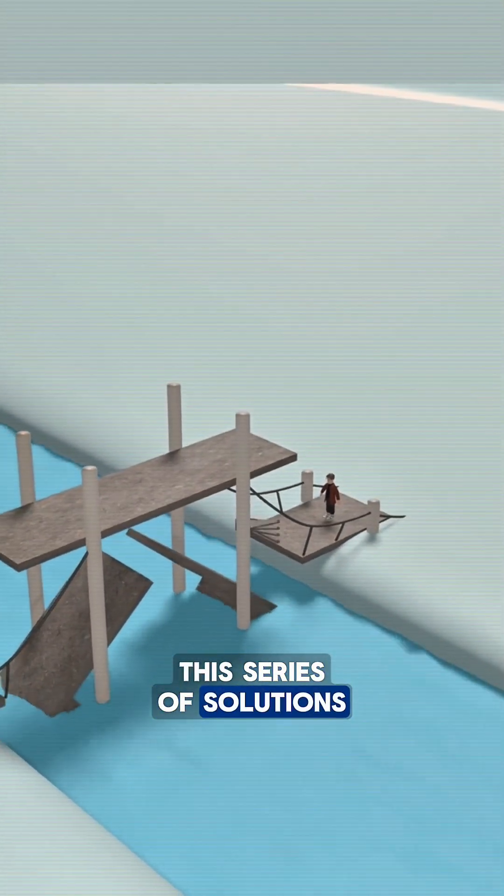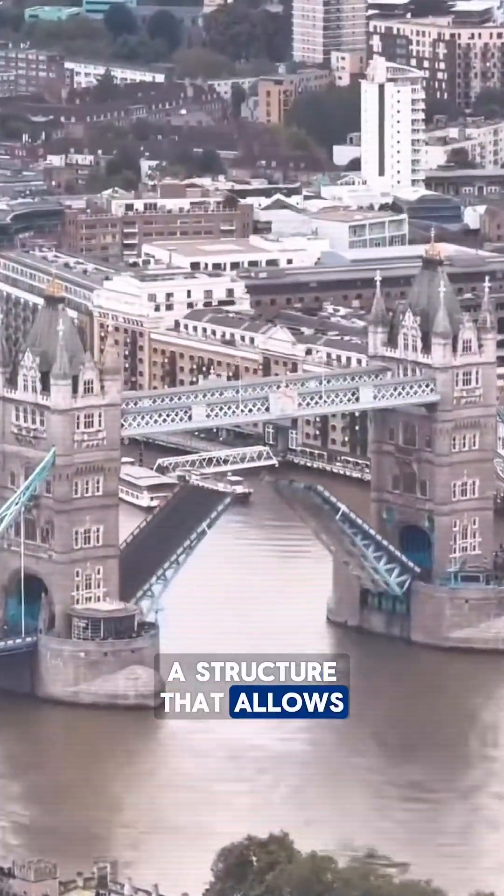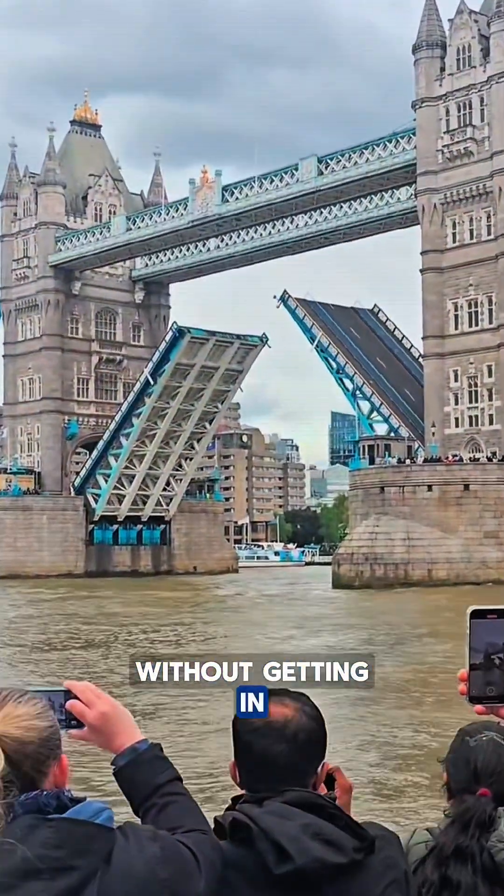This series of solutions led to the design now known as London's Tower Bridge, a structure that allows ships, vehicles, and pedestrians to share the same space without getting in each other's way.